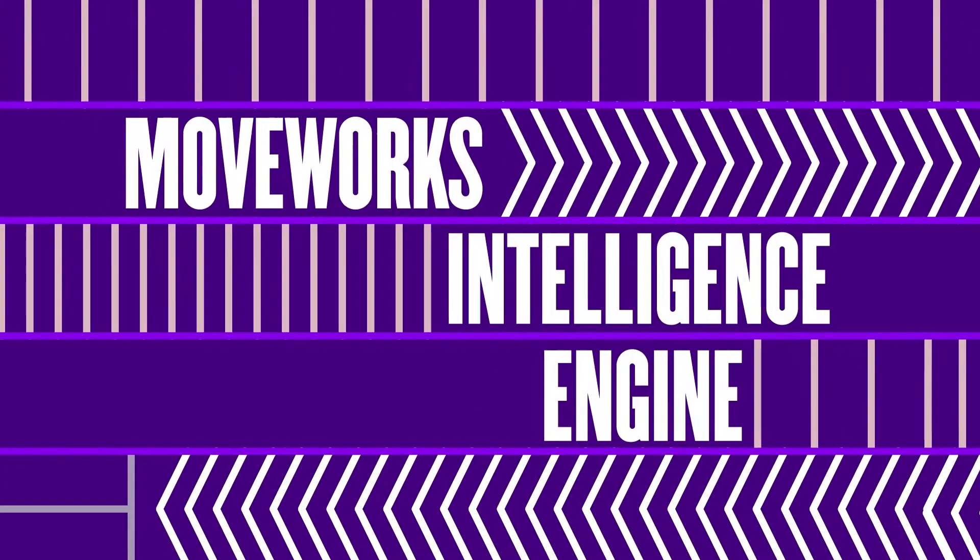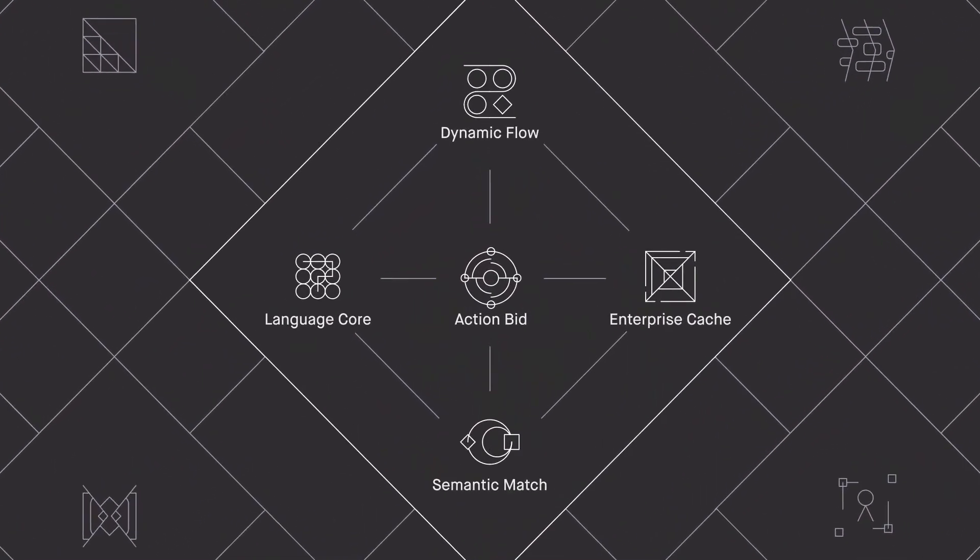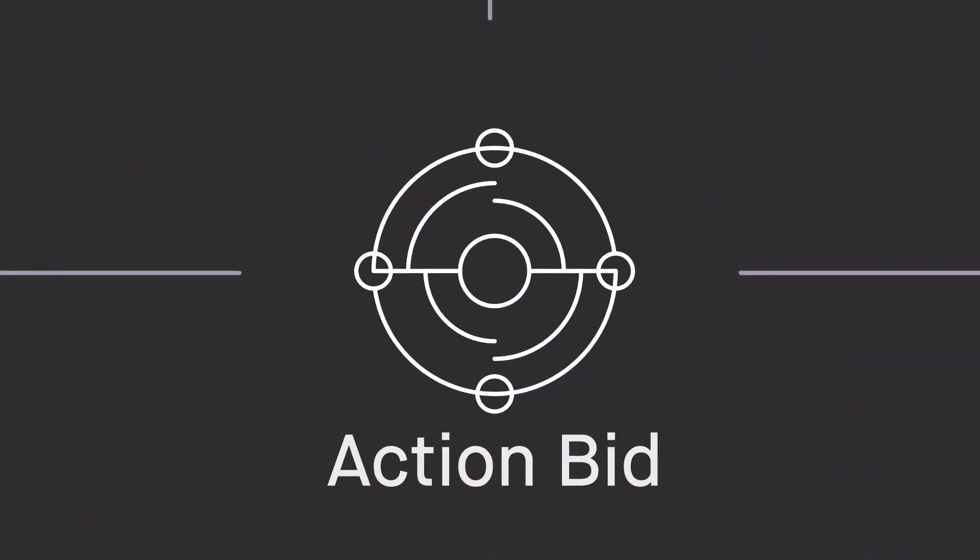We've had to pioneer an entirely new technology architecture that brings it all together. We've had to build something that has never been built before, and we call it the Moveworks Intelligence Engine. Simply put, the intelligence engine is the driving force of our employee service platform — the deep underlying tech that makes the whole platform go. The intelligence engine contains five incredibly powerful components, all working as a unit, all in active communication with each other to resolve issues.